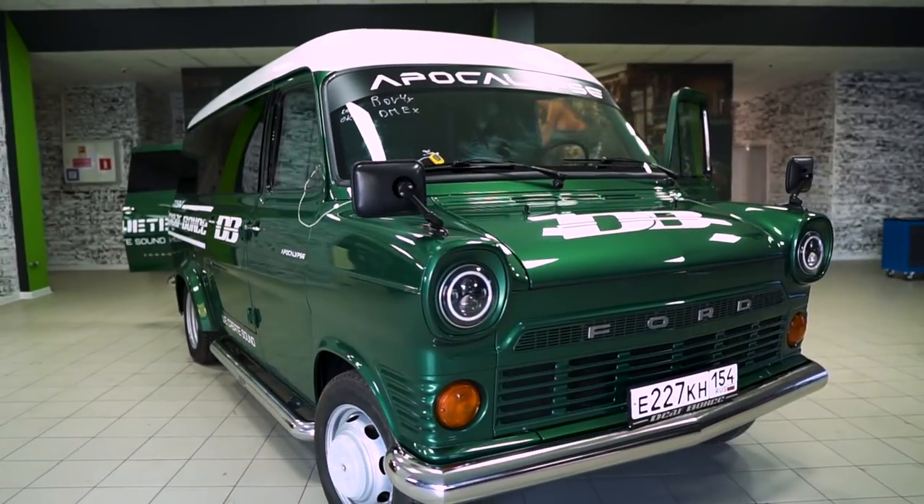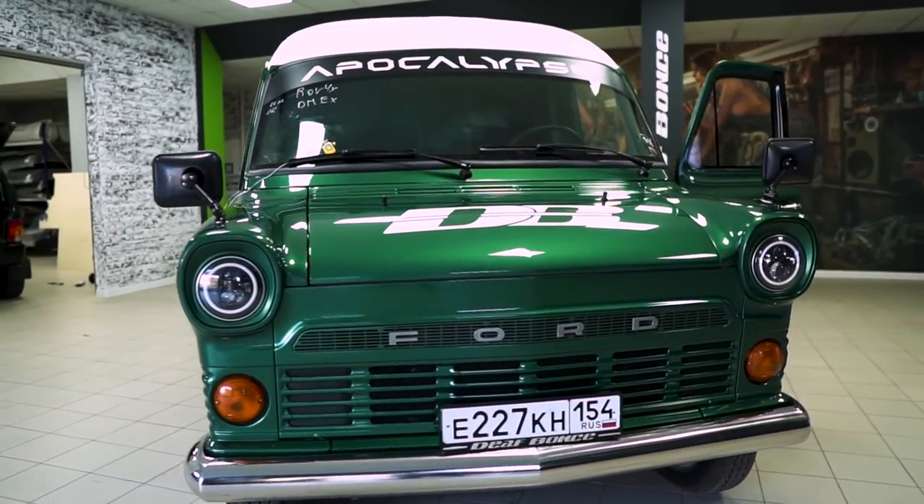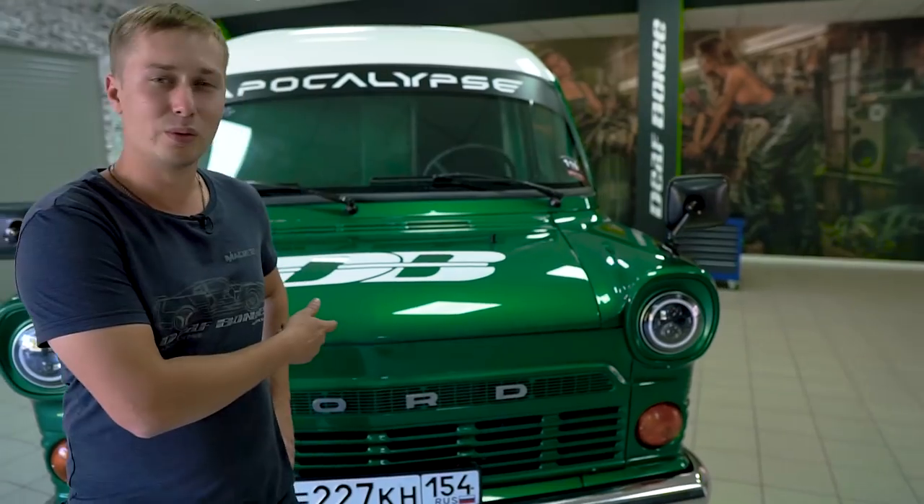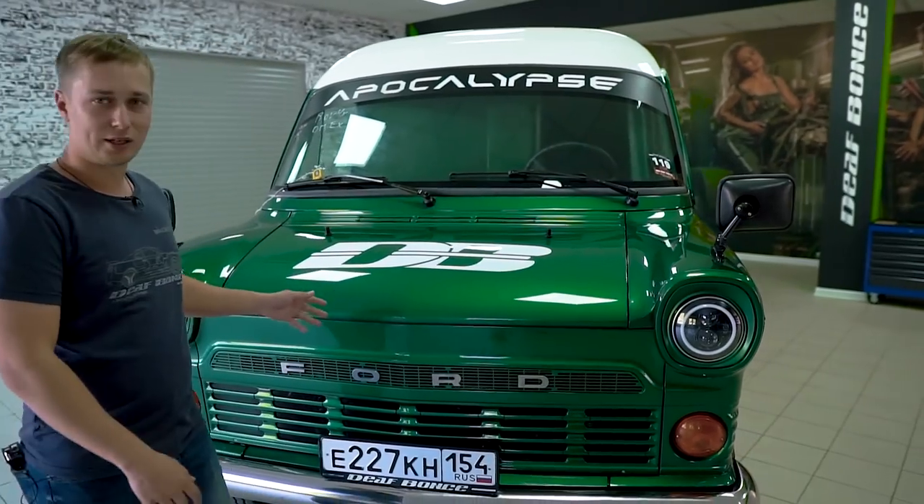This is definitely the world's prettiest armored car. If this were my car, I'd remove the audio system and just drive around in this Ford. If I remember correctly, this was made in 1967. But have a look at how clean this thing is.